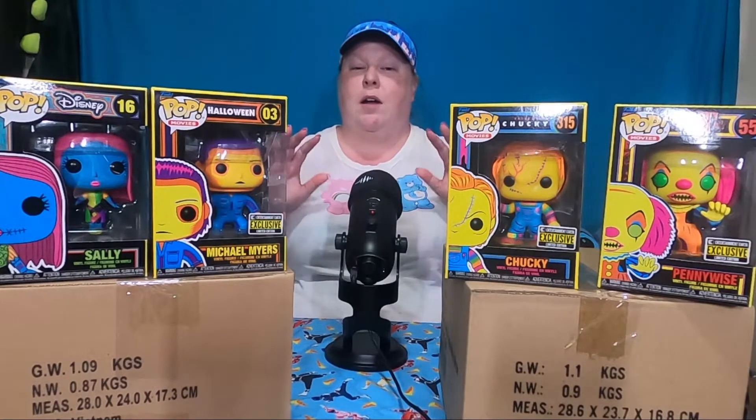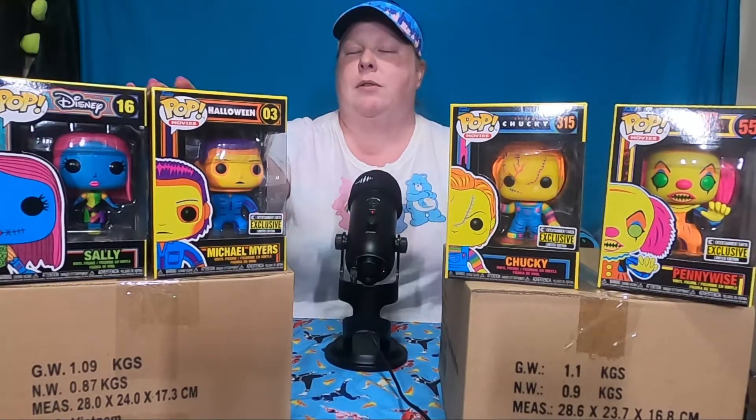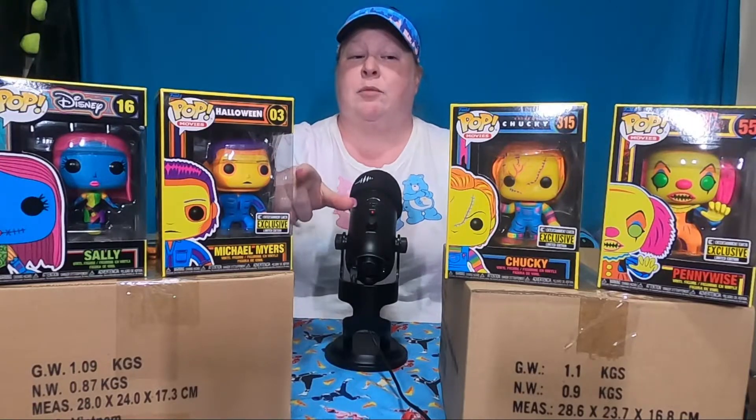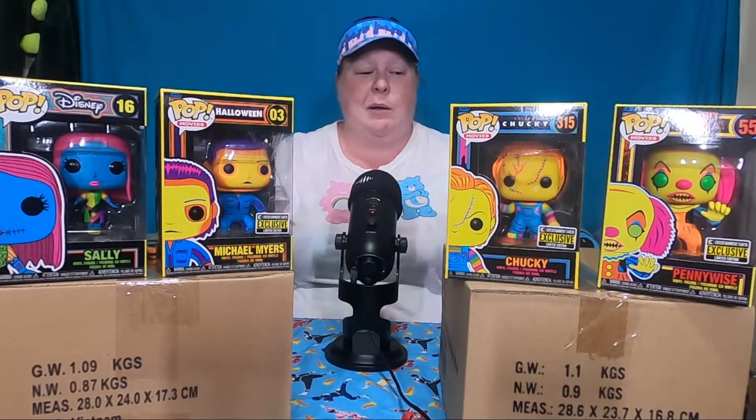Before we get into that, I want to highlight some Funko Pops that you see up here. I'm gonna start with Sally on my right — we have Sally Blacklight and then we also have Michael Myers from Halloween. He looks pretty amazing under the blacklight. I would show you, but I don't think it's gonna show up very well in the lighting, plus our blacklight is kind of on its last legs.